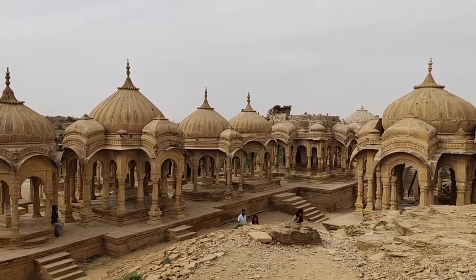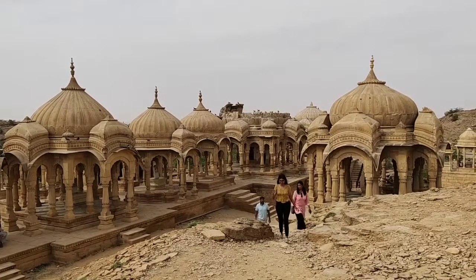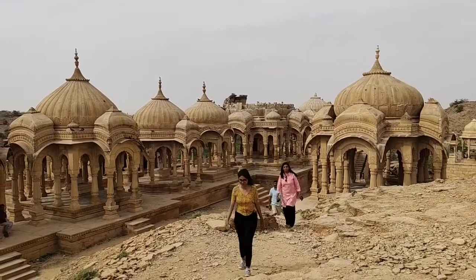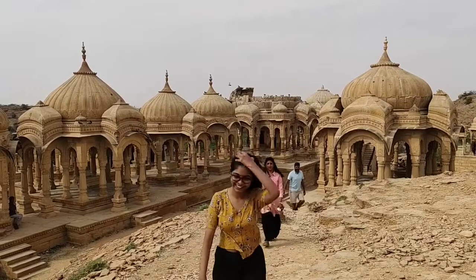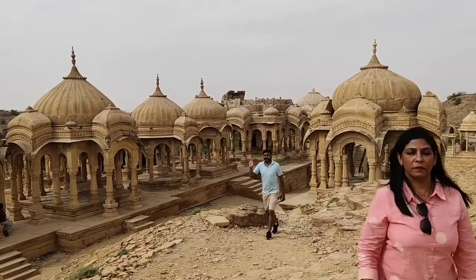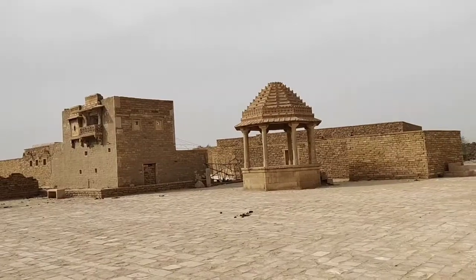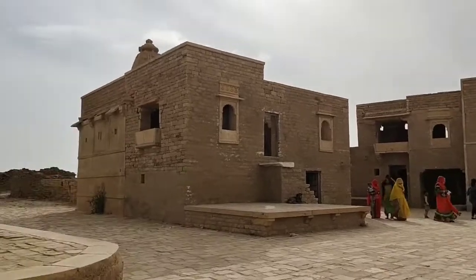It's really beautiful. So I am at Kuldhara right now and it is an abandoned village. It is empty now so I will show you the view from there — it will be beautiful. I'm not saying this for every place that I am going, but I can't help it, it is really pretty.